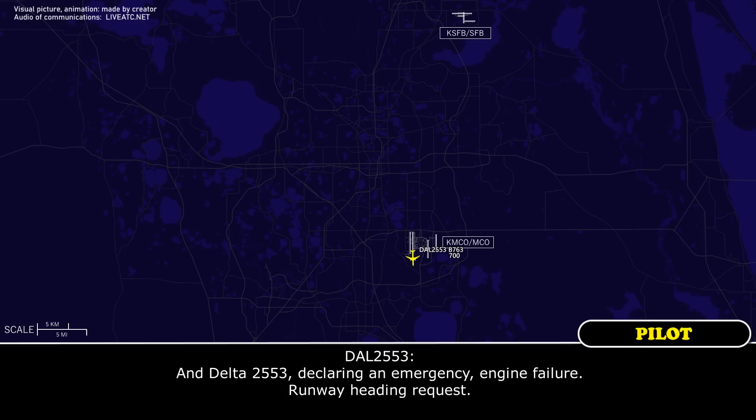Delta 2553 heavy, headed for a departure. Delta 2553, declare mayday, engine failure.